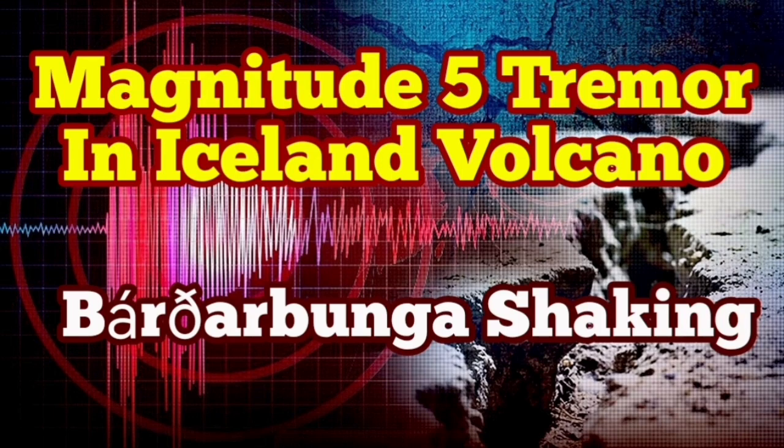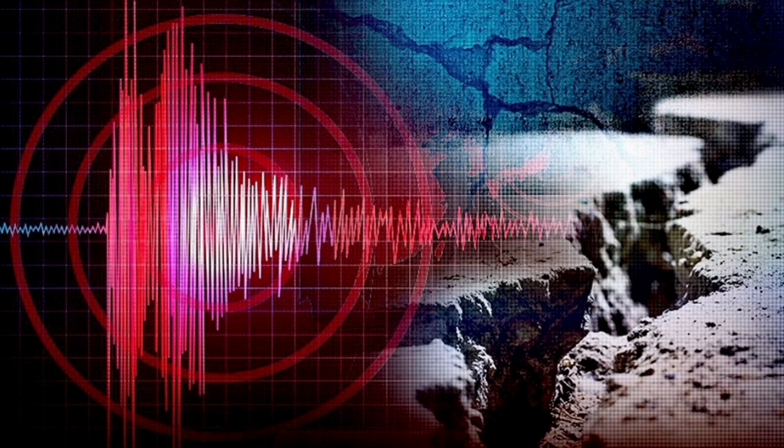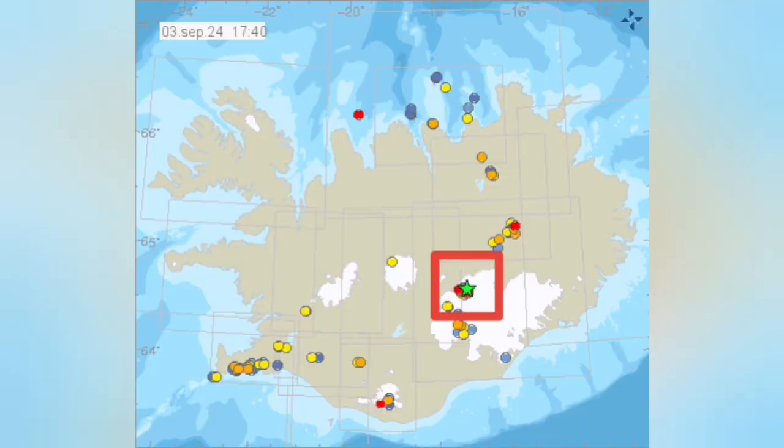We have an earthquake of magnitude 5, which is quite high for Iceland, in the Bardabunga area. This is where the volcano is actually coinciding — it's covered by the glacier. This is the second highest peak in Iceland.